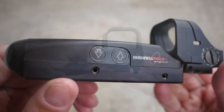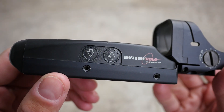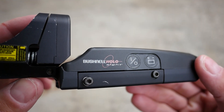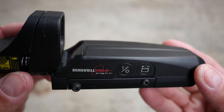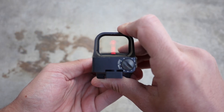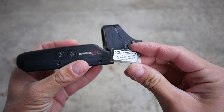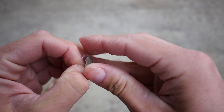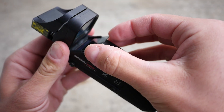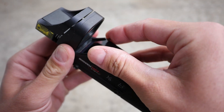These soft, clicky buttons definitely feel like a potential point of failure on the Holosight — they remind me of cheap VCR or overhead projector remotes, where the surface of the buttons always wore out and cracked. Just like any current model of EOTech, the Holosight has 20 brightness settings, but it also includes a dimming filter if you want to make it even darker for hunting at dusk or dawn.